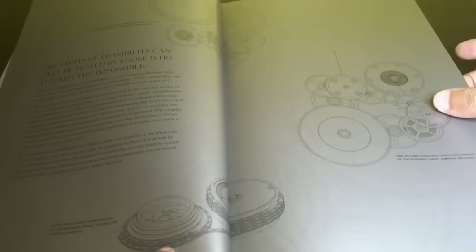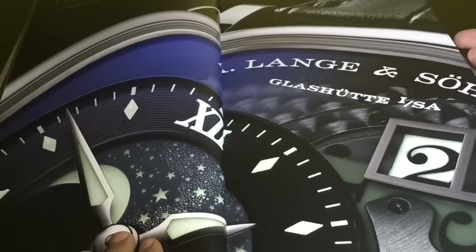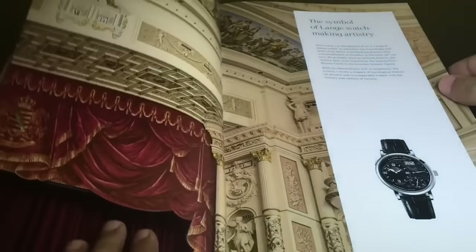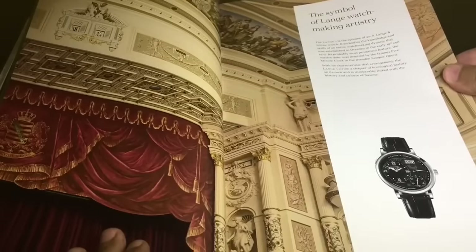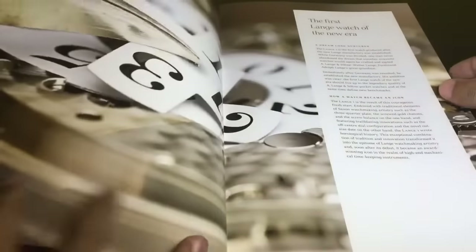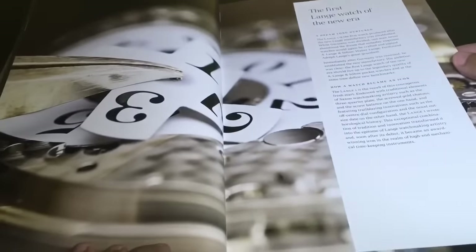I'm really liking the artwork of the watches. This is the one-second constant-force escapement of the Richard Lange Jumping Seconds. This is their collection, divided into five groups. This is the Lange One.